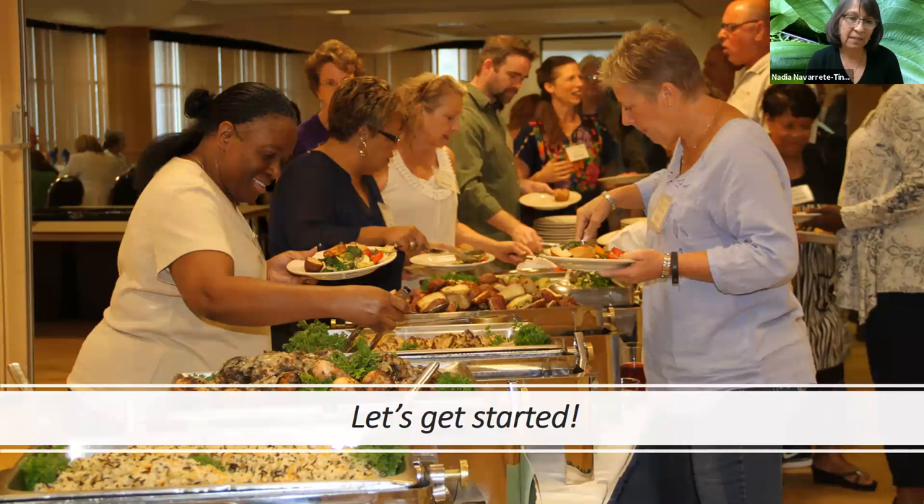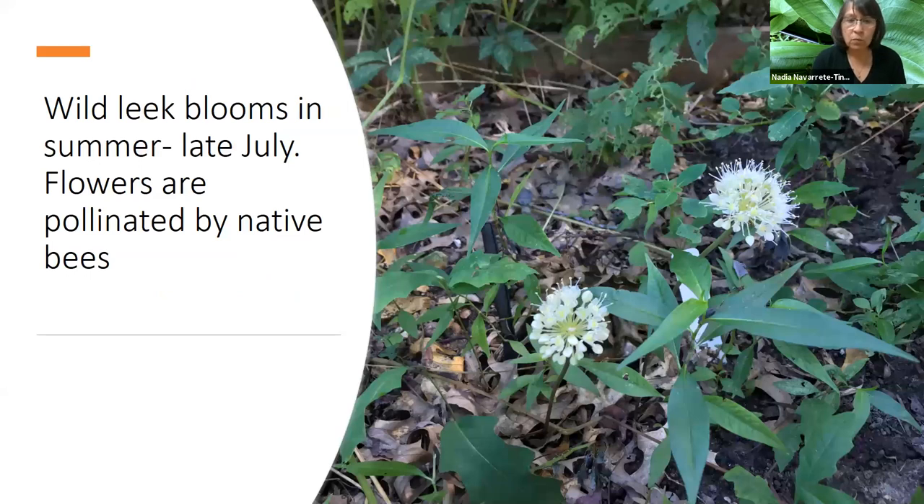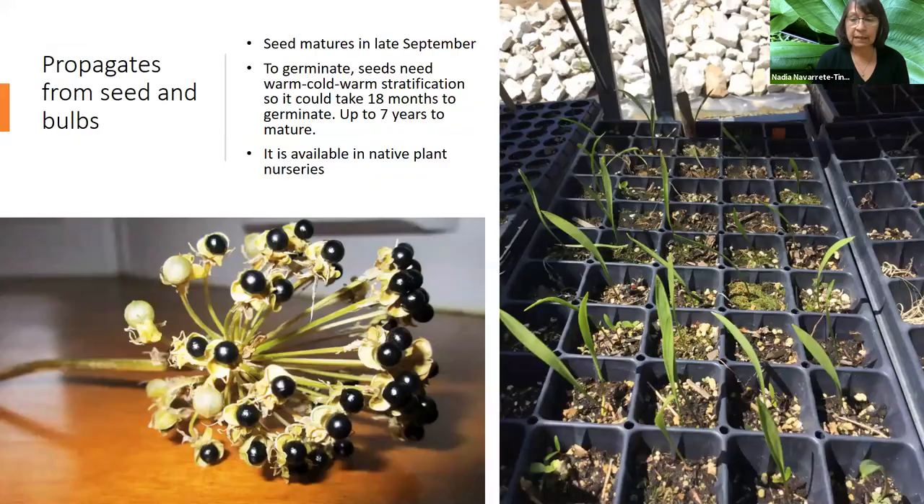I want to show you a picture of a Dining Wild event at Lincoln University about three years ago, where we served recipes prepared with at least one native edible. Many of the plants I'm going to discuss were served at these dinners. The very first one is wild leeks or ramps — a plant that grows across Missouri in scattered locations. It's a woodland plant, and the leaves can be gathered in early spring. Wild leeks bloom in summer, in late July, and the flowers are pollinated by native bees.